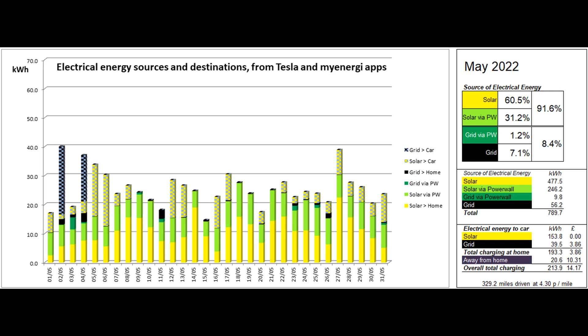About 154 of the solar units went into the car via the Zappi charger, and the car was also given around 40 low-rate units from the grid at the beginning of the month when it was nearly empty after our return from Yorkshire. With 20 expensive units from rapid charging on the first making up a large proportion of the cost, the 329 miles that were driven cost an average of 4.3 pence per mile.